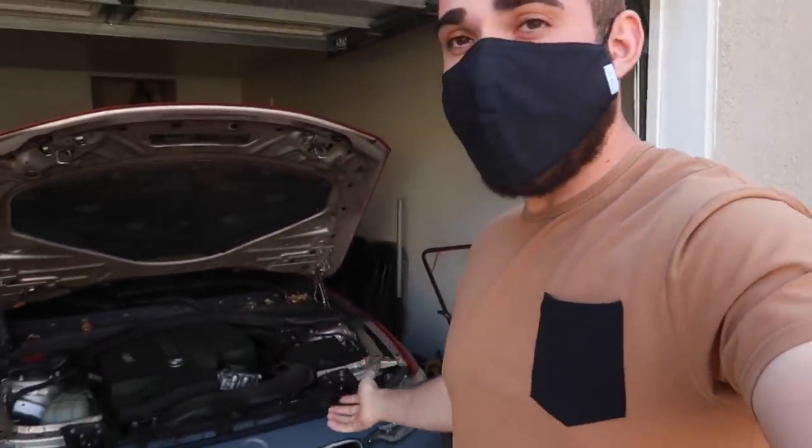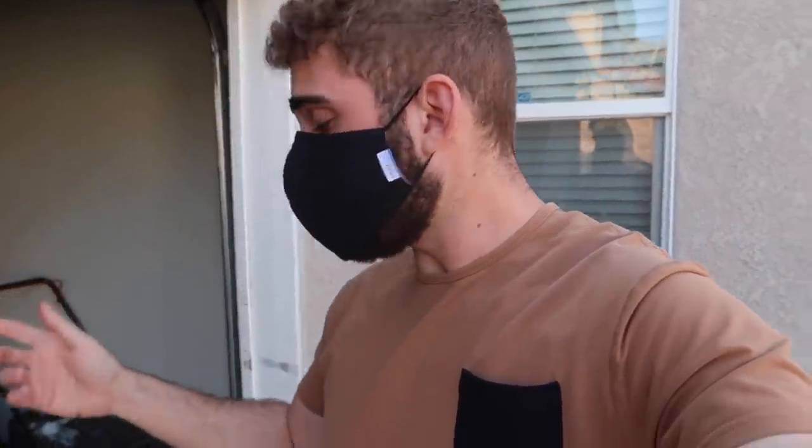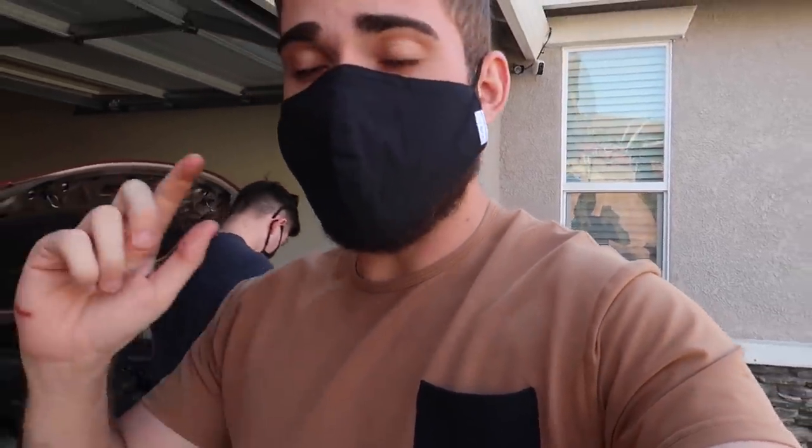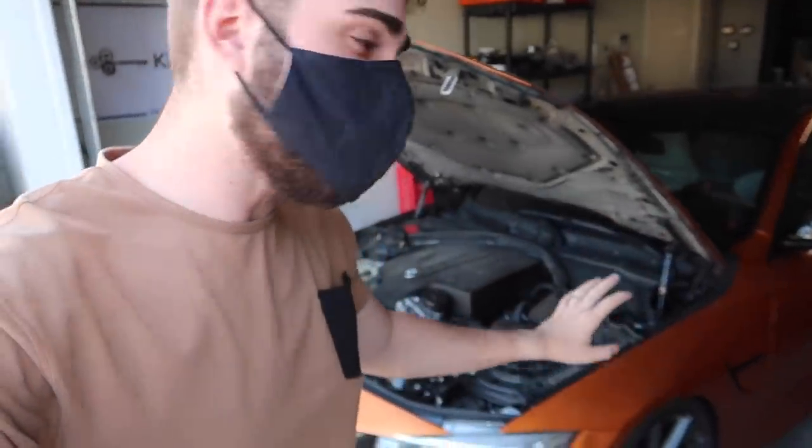We're not gonna install the high-flow down pipe here — we'll take it to a shop for that part — but he's getting all three of those mods from my car to his car, at less than half off, which is a really good deal. He's also gonna be wrapping his front bumper pretty soon, that'll be on his channel too. His info is linked down below. We're also meeting up with someone later today to get some 440i M Sport wheels for the 435.